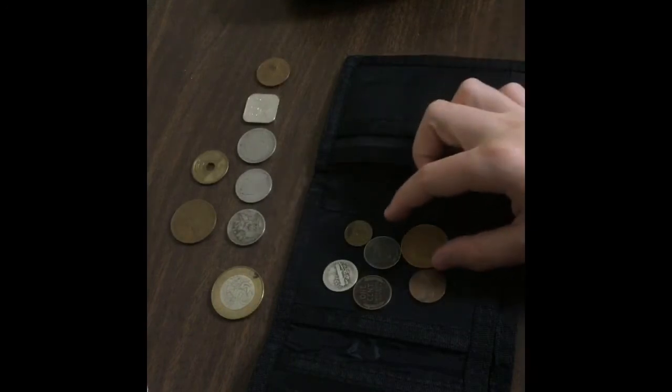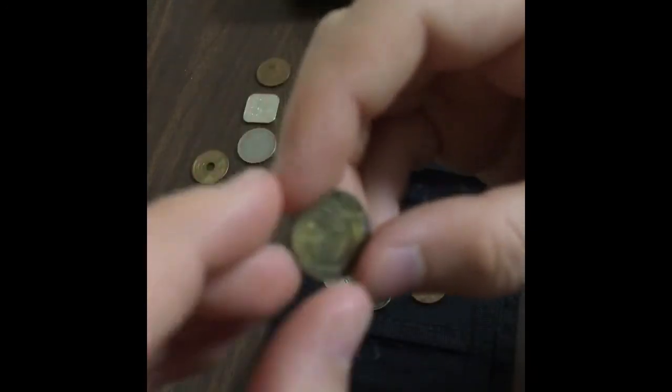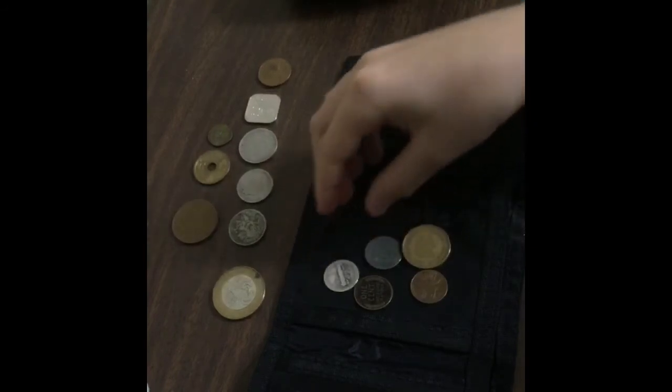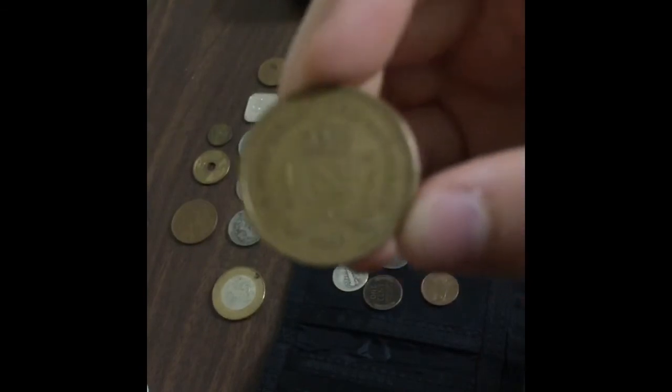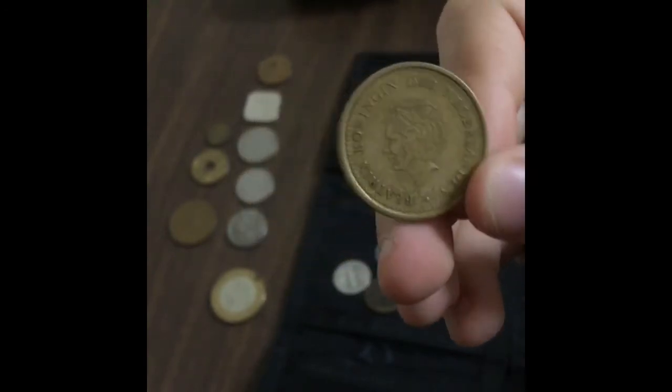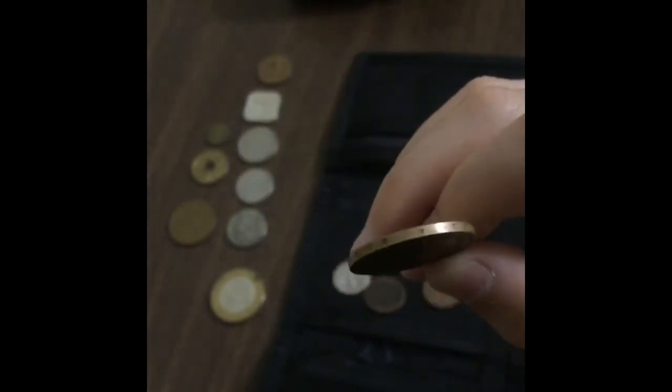Now we're going to look at this coin — it's a 1966, super small. Five centavos — that'll give you a hint for whatever it is. Now we're going to do this coin — it's a 1992. I have one of these but I think it might be silver. It doesn't say anything too important on the sides.